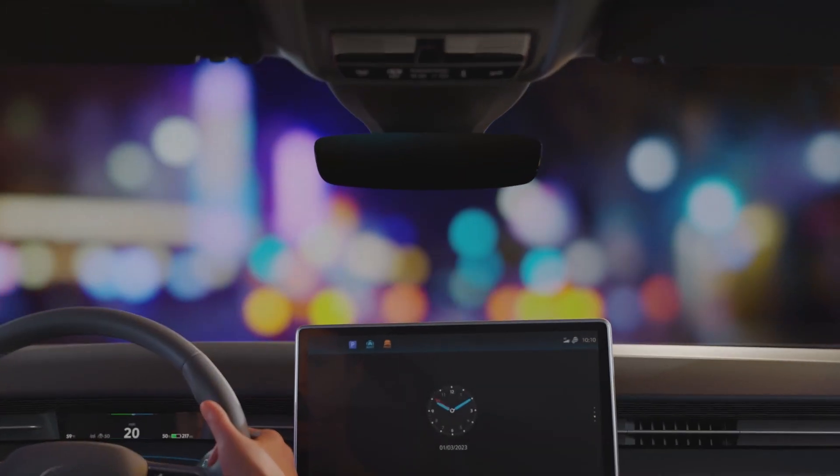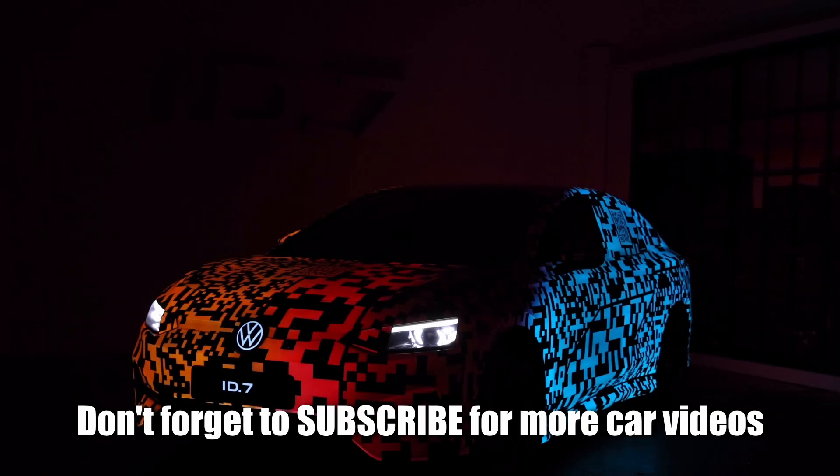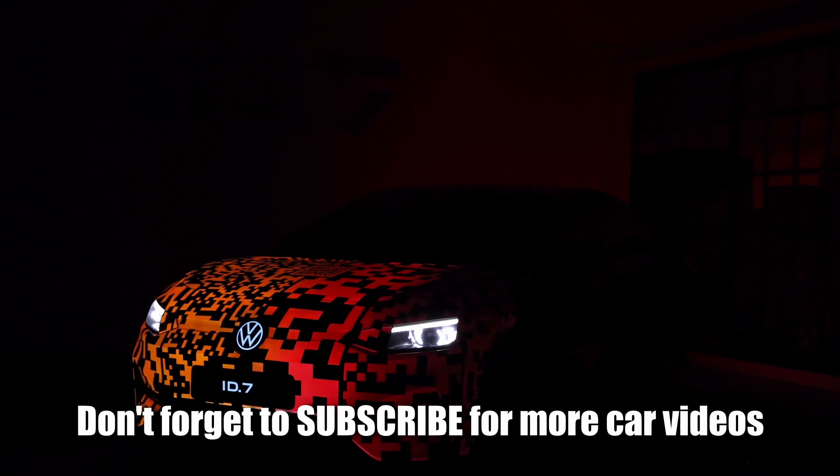The intelligent climate control system in the ID7 adapts to drivers and situations, achieving a new level of spatial comfort.